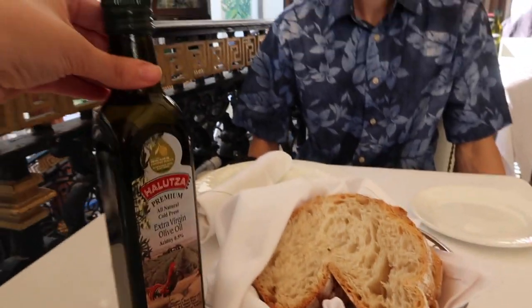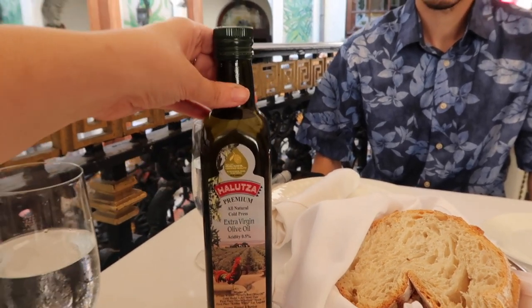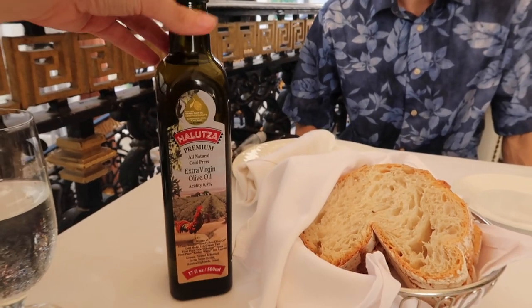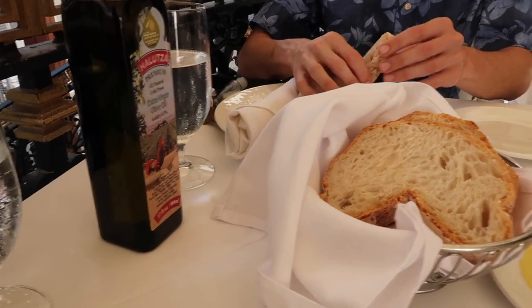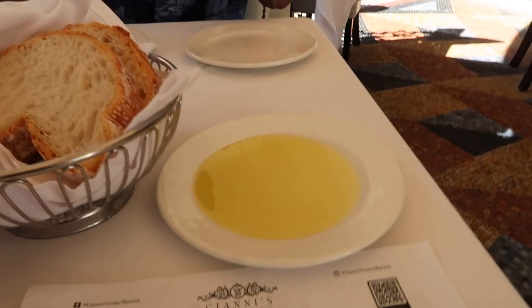So they brought us bread, and you get your own take-home olive oil — just kidding, you don't take this home. Imagine this is a souvenir, you just take this whole bottle of olive oil home. The only thing we're missing is some salt and pepper so we can dip our bread in the olive oil.